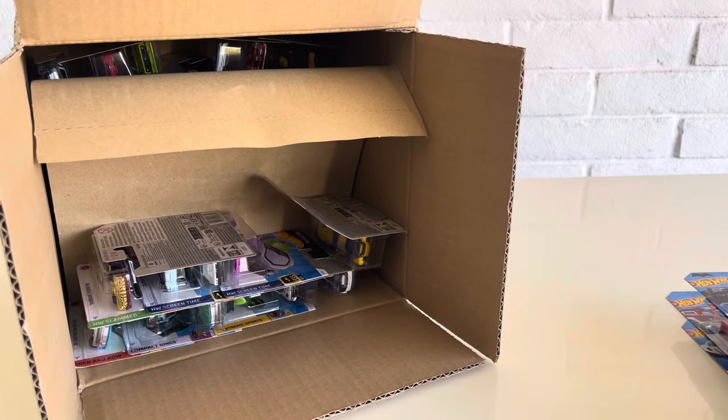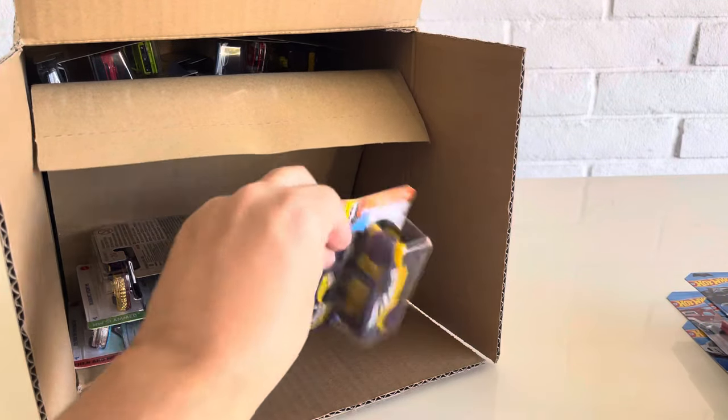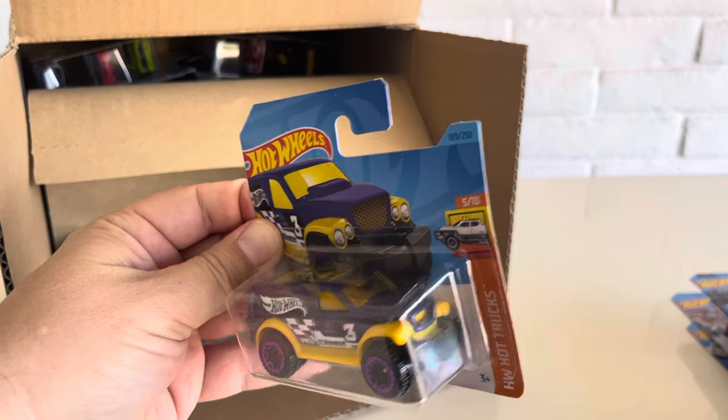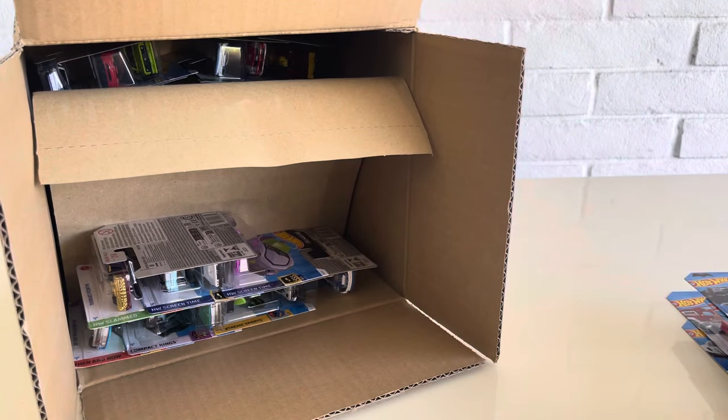We have the Honda Super Cub, another one. And we have the Power Panel — this is 2023. Always love the Power Panel.